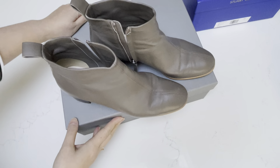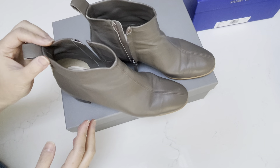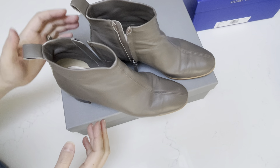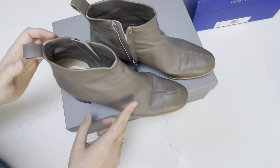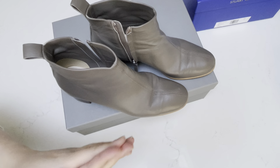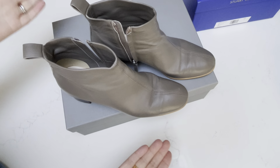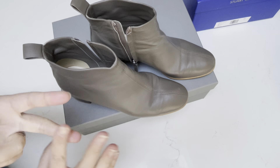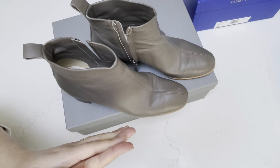A lot of people have done reviews on these Everlane Day boots, and I won't harp on it too much, but I just wanted to share why I like them so much. I really think they are worth it, even though the price is a little pricey. I bought these at full price, and I typically don't really buy things full price because there are so many deals out there — especially Black Friday and holiday sales.